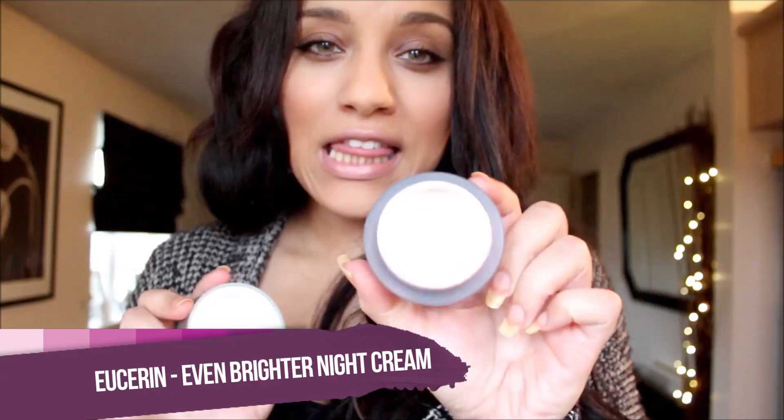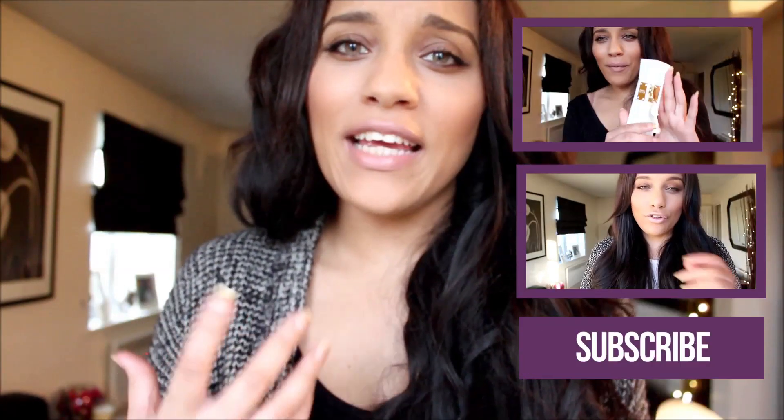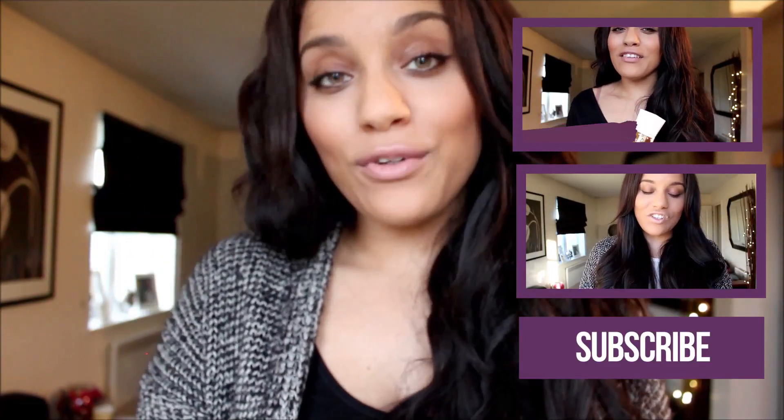The last thing I do is use my nighttime moisturiser, which is also from the Eucerin Brighter range, but this one is just a really thick, luxurious moisturiser. One thing I love about this moisturiser is that although it's really thick, once it's applied to your skin it doesn't leave you feeling greasy or tacky — it just really soaks into your skin and leaves your skin feeling silky soft.